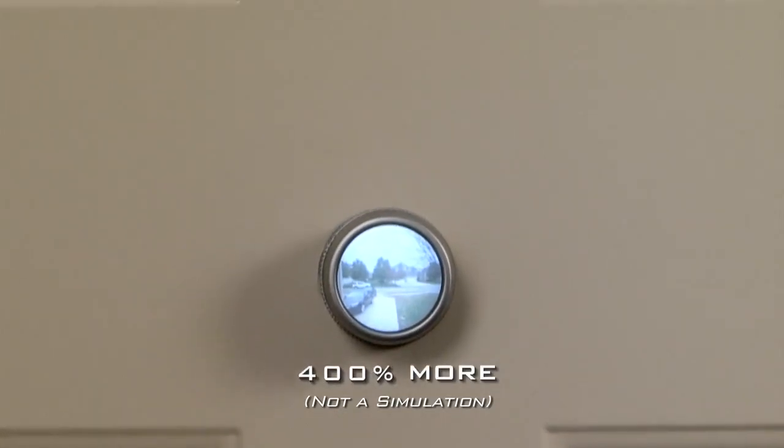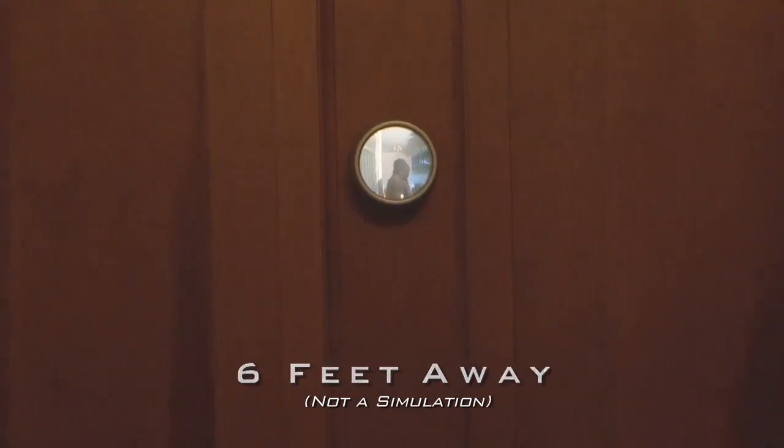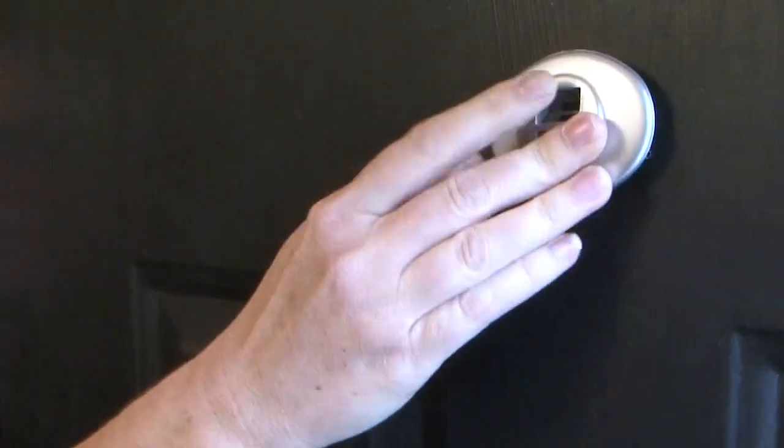SafetyView is a unique one-way device that allows you to view what is beyond your door from as far away as six feet without squinting or removing your glasses. This new technology replaces your existing peephole, which was created in the early 1900s.